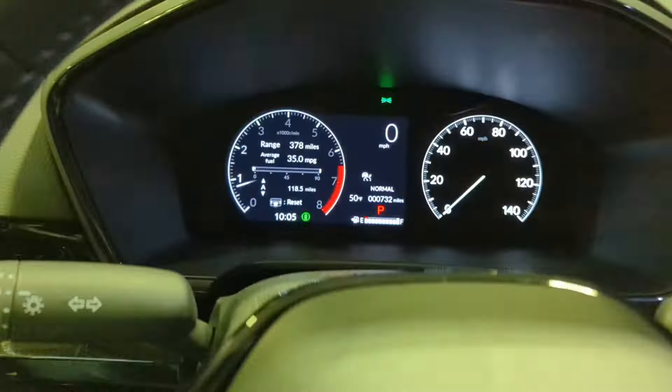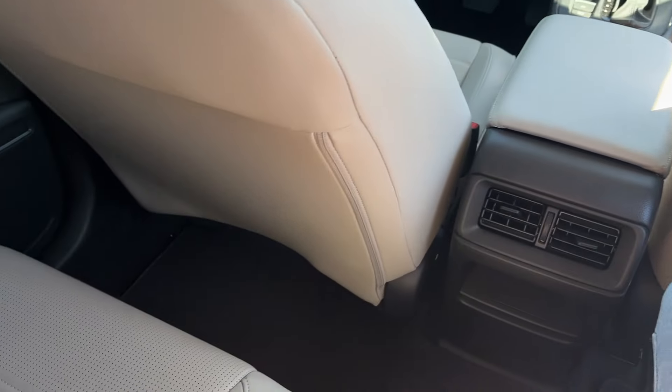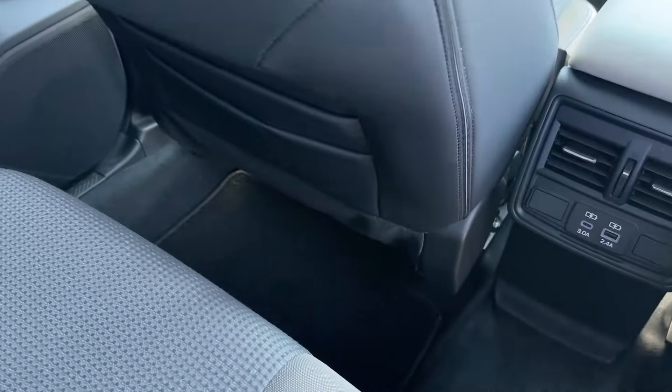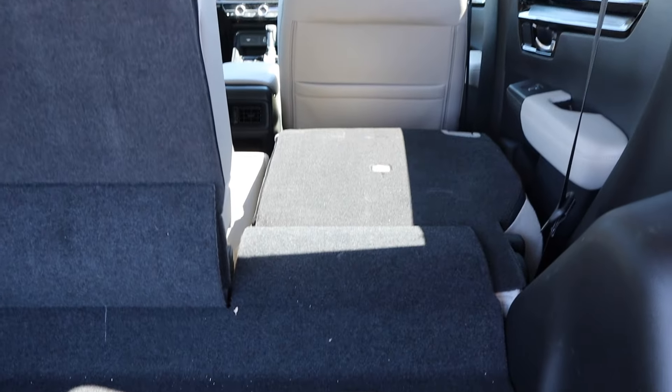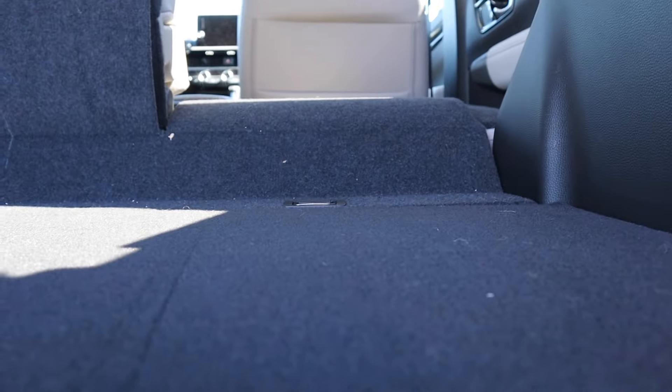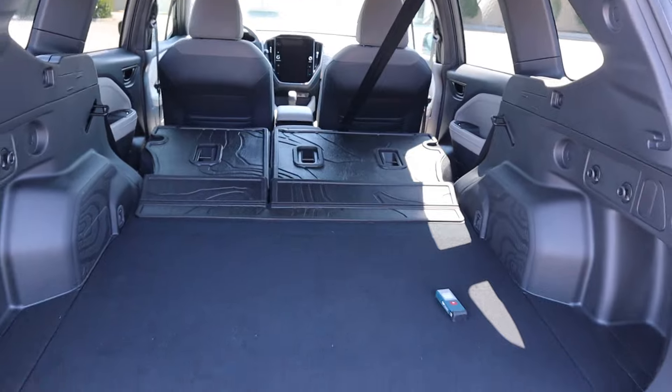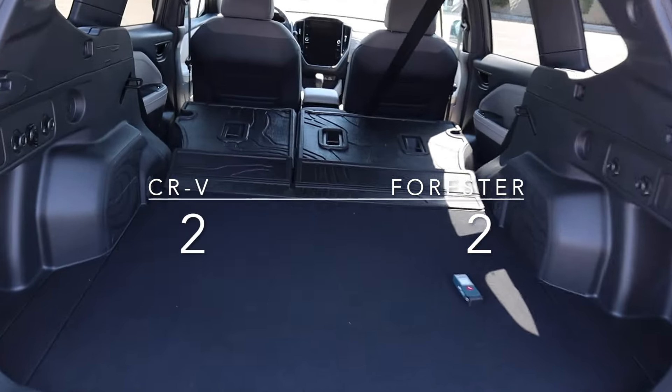Next, we will move on to SUVness. Both of these cars excelled in my passenger room test — I can sit behind myself in either one. They also both have similar maximum amounts of cargo space, but the CR-V has more cargo area with the back seats in place. However, the CR-V does have a giant hump in its cargo area with those back seats folded down, and the Forester has standard all-wheel drive and slightly higher ground clearance. The Forester is more capable, but the Honda has more cargo room with the seats up, so I'm going to give one point to each.